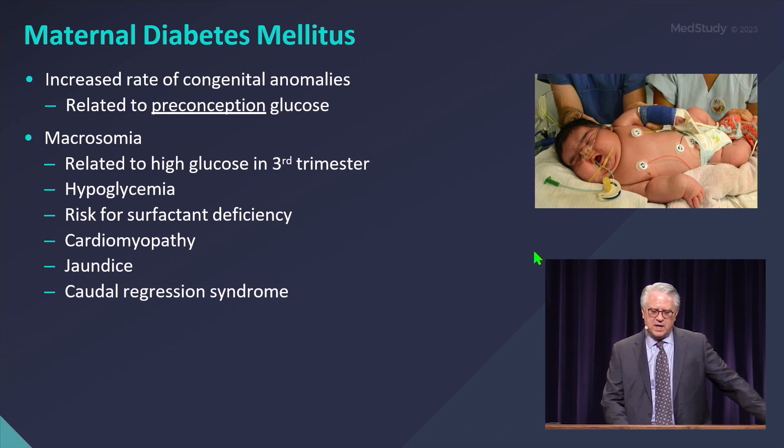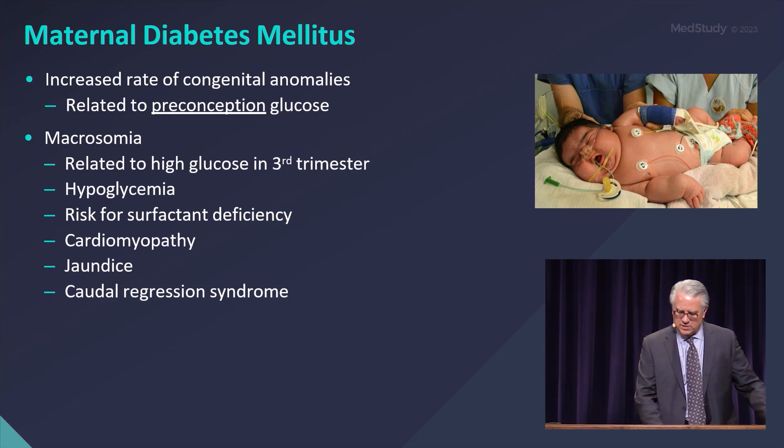They also have a higher incidence of jaundice and a higher incidence of caudal regression syndrome. We'll go into a few other things that are associated with significant maternal gestational diabetes.